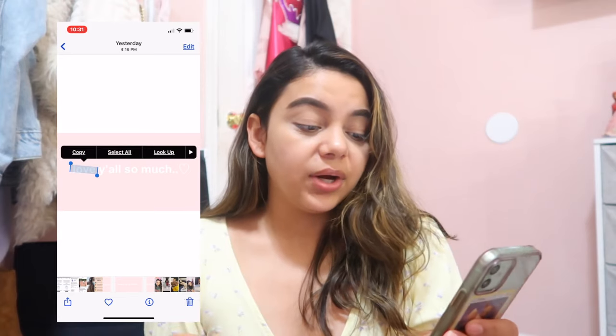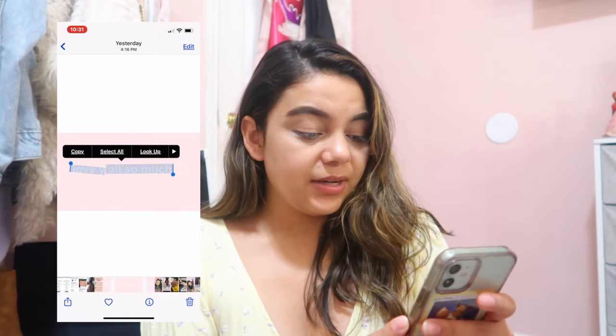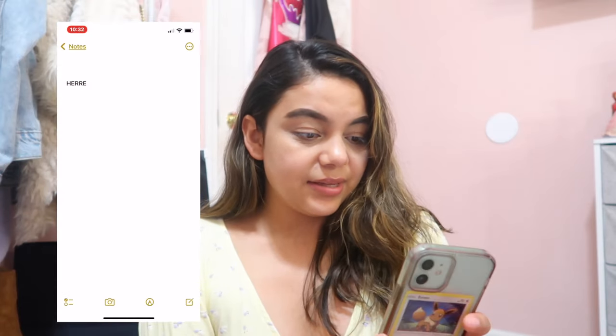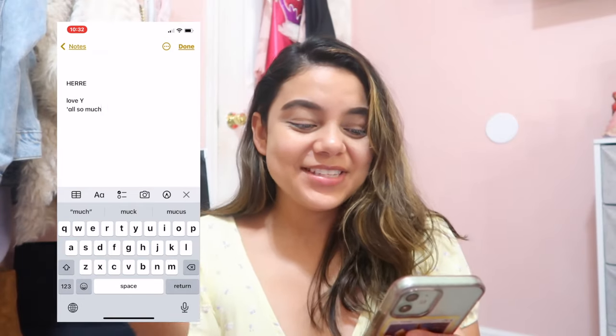You can also copy text from a picture — Android was already able to do this. I made this outro for my last vlog and if you just hold it down you can select the text and copy it. It says 'Love Y'all So Much.' Obviously iOS needs to fix some bugs, because with any new iOS there always come bugs — that's true of all new technology, not just Apple. With iOS 15.1, 15.2, or 15.3 they'll fix the bugs slowly.